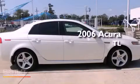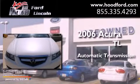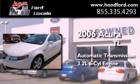This is a 2006 Acura TL. This car has an automatic transmission and a 3.2-liter V6.